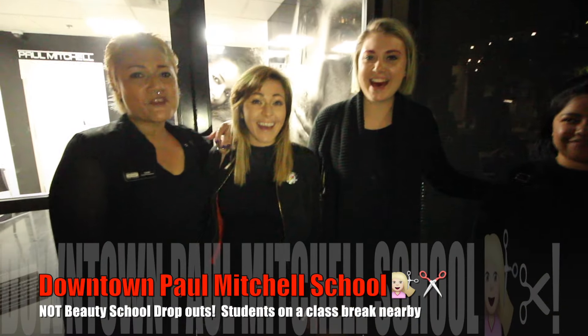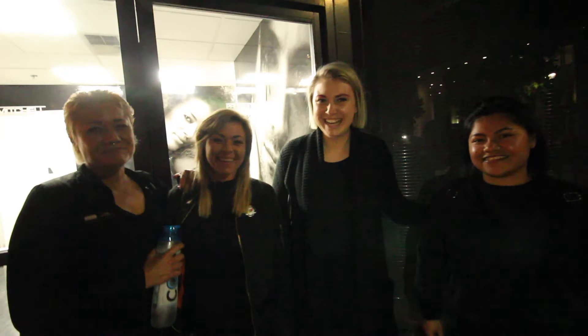Hey, let me guess — are you guys with Paul Mitchell? Yeah! Is this a break? Yeah, cool. Don't look now, but it's Tom Cruise!